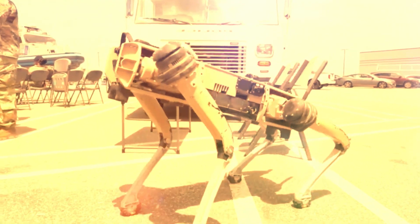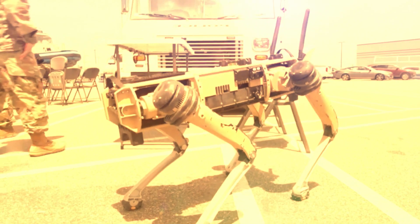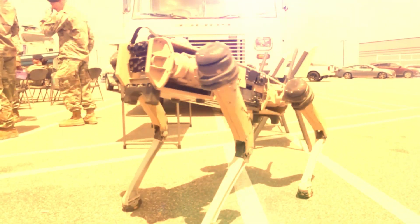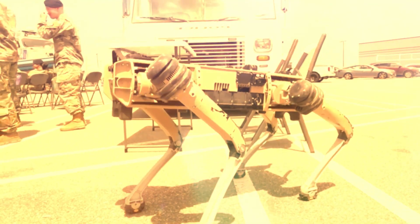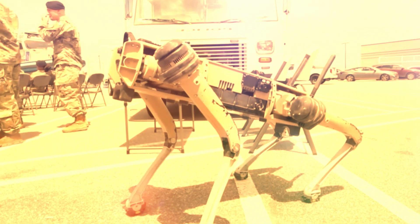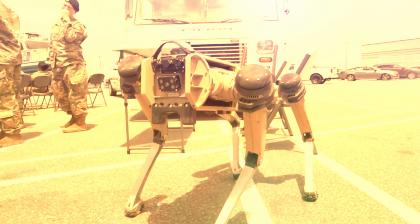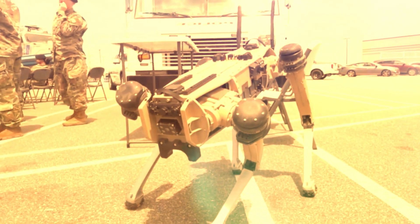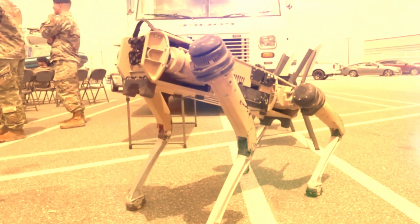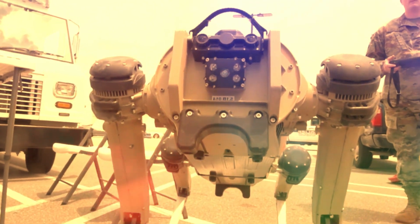As robot dogs become more prevalent, ethical questions arise regarding their impact on society. Some argue that replacing real dogs with robots might lead to a decline in animal welfare or negatively affect human-animal relationships. Others emphasise the benefits robot dogs offer. Striking a balance between the advantages and potential drawbacks will be crucial as robot dogs become more integrated into our lives.